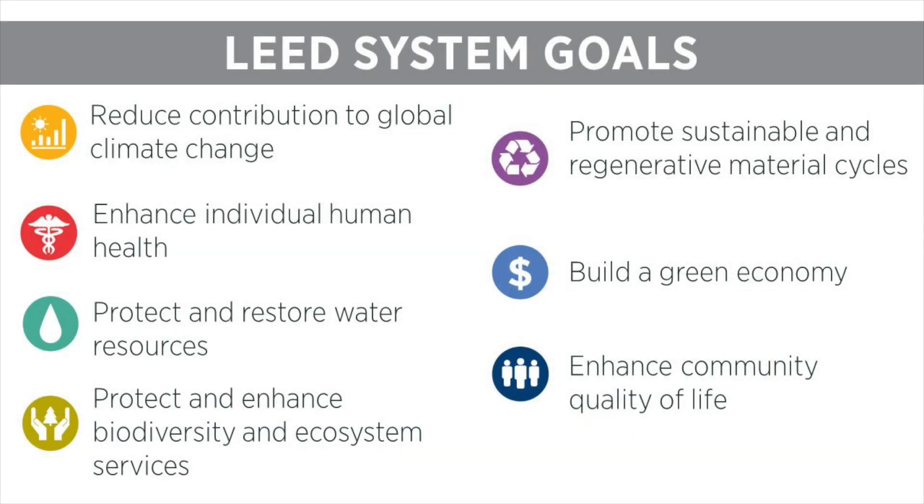LEED system goals explain what a LEED project should achieve. An integrative process can help projects achieve higher levels of performance across the board and supports all of these goals.